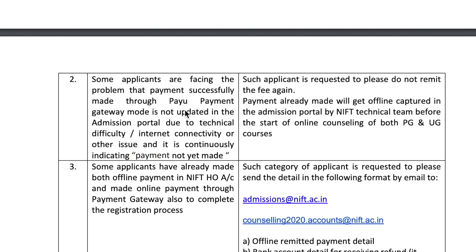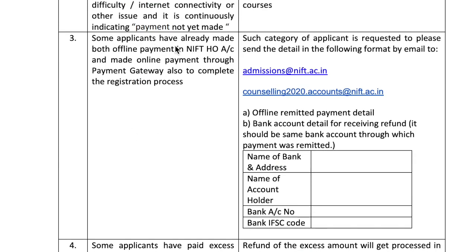Third case: some applicants have already made both an online payment in the NIFT HO account and an online payment through the payment gateway to complete the registration process. Some people have paid through both methods. Such applicants are requested to please send the details in the following format by email to admission@nift.ac.in and counseling2020.accounts@nift.ac.in — including offline remitted payment detail, bank account details for receiving refund (should be the same bank account through which payment was remitted), name of bank and address, name of account holder, bank account number, and bank IFSC code. Send all these details so that you can receive your refund.